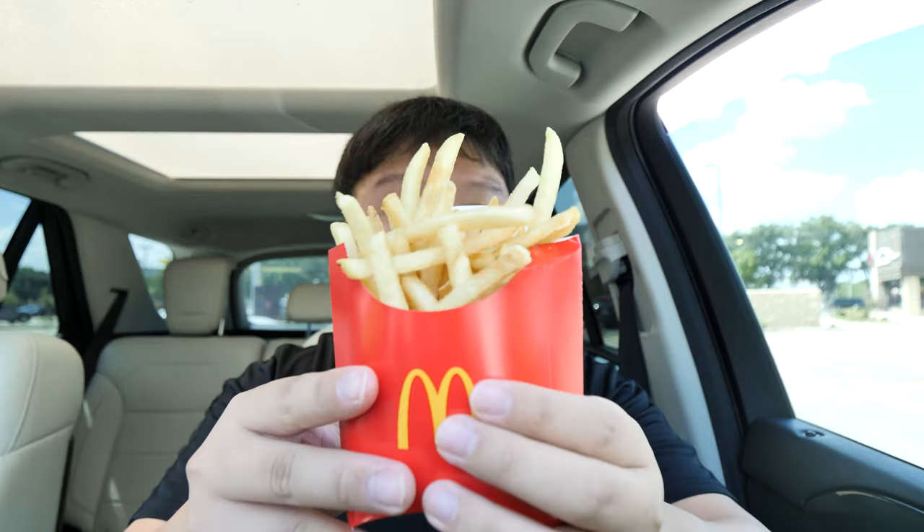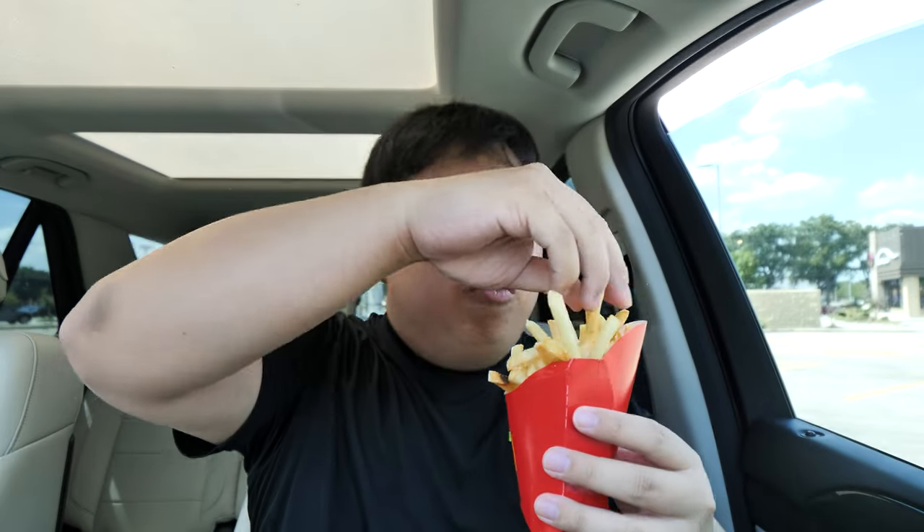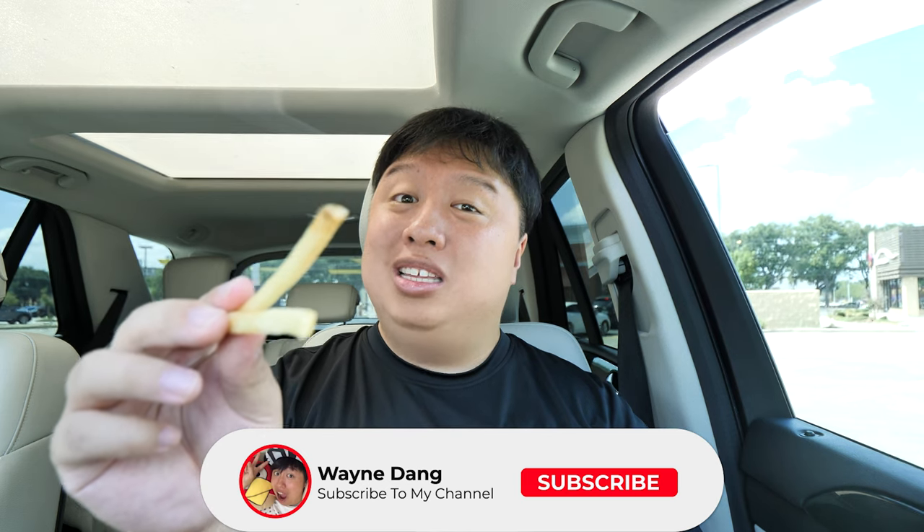Now it's time to try the food, starting with the fries. I got medium size and it looks absolutely delicious — pretty big for a medium. Nice and stiff, golden brown. You can never go wrong with McDonald's fries. The exterior is perfectly crispy and crunchy, inside soft and pillowy, good potato essence, and just the right amount of salt. These are good.